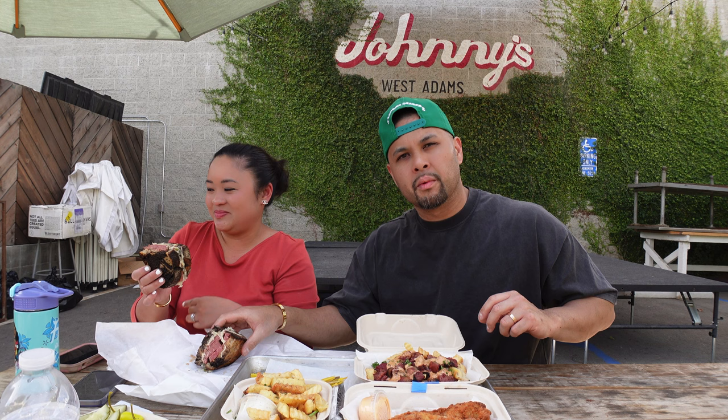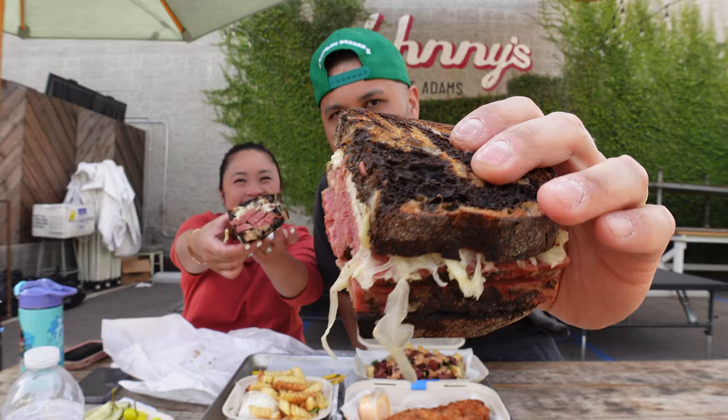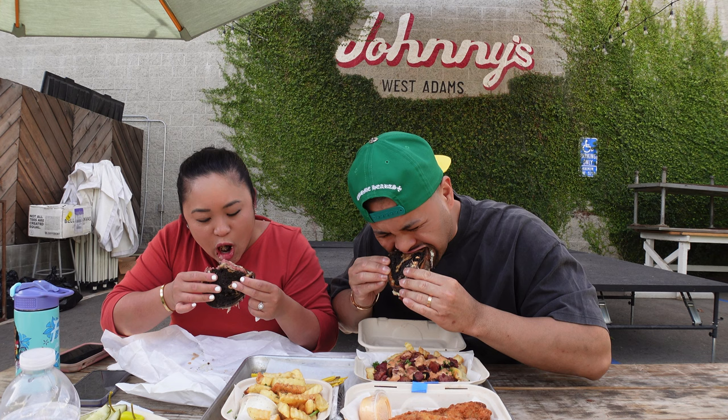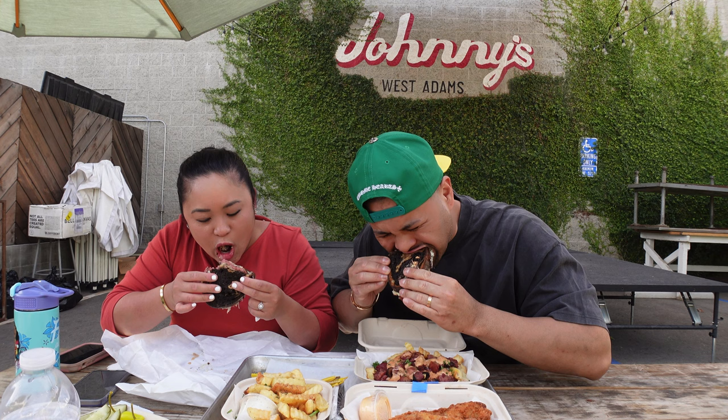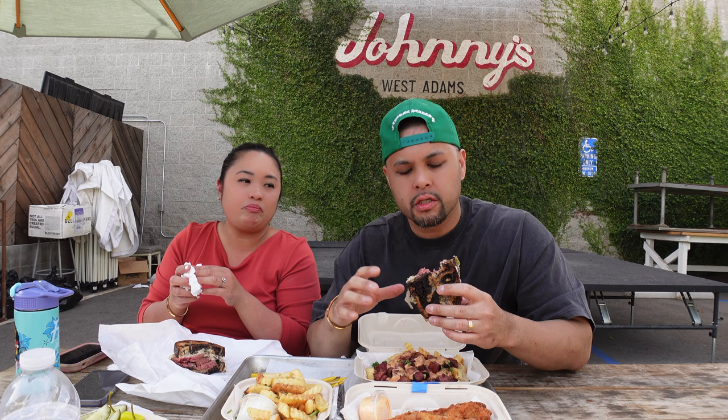We start with the pastrami Reuben, of course. I usually get this everywhere but I can't wait to try it here. The pastrami Reuben is on rye bread. Mmm. Tender. Very tender. Not too salty. Good flavors. Well balanced. Perfect. The ratio from meat to bread and condiments is just right — it's like two to one. Not too much meat, not too little meat. Delicious.